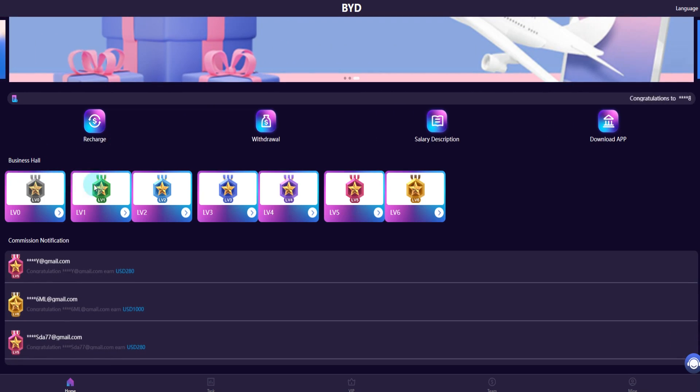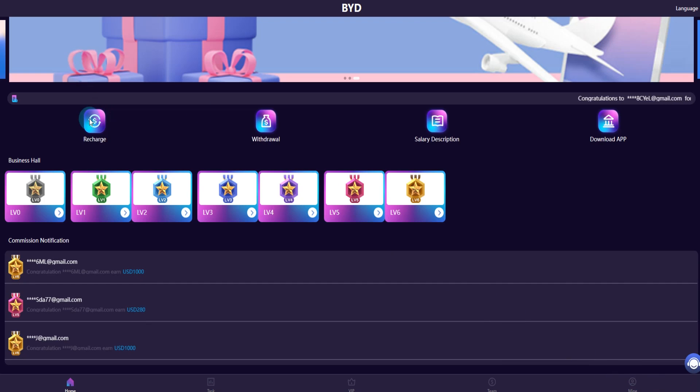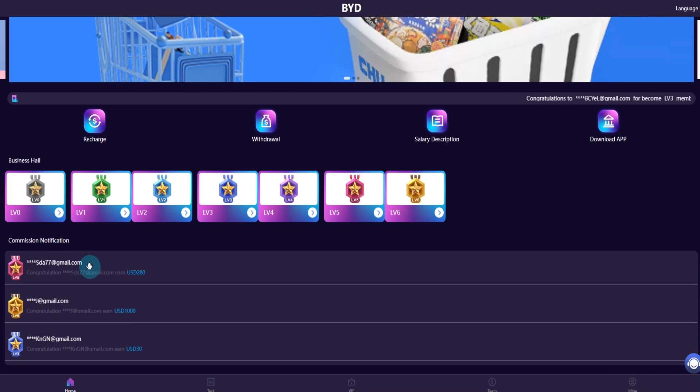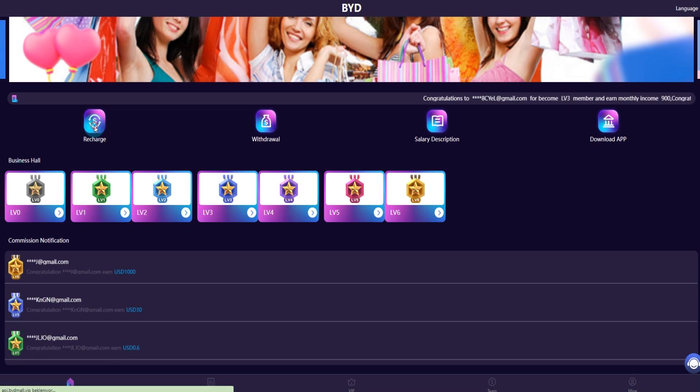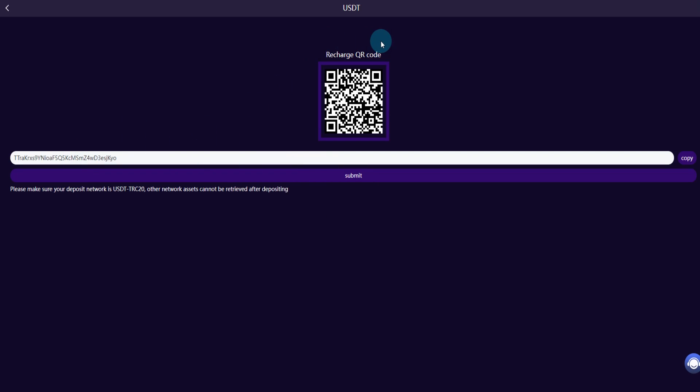You can see the commission notification here. Today I am recharging the platform 10 dollars. This is the Trust 20 platform. The test center address is the company address. If you have a QR code, you can use it for recharging.